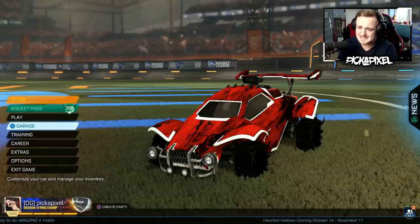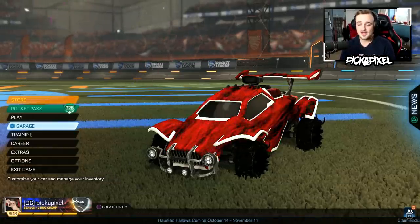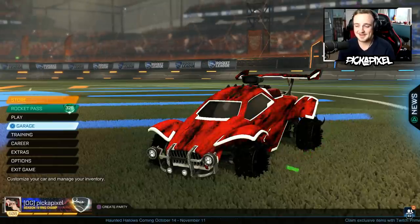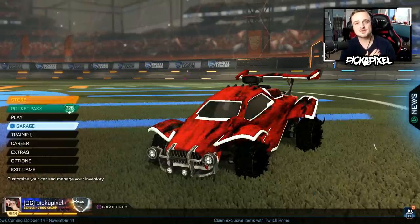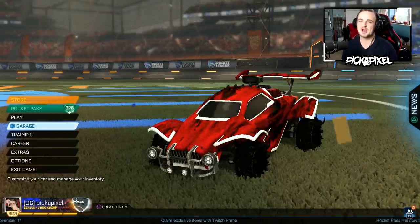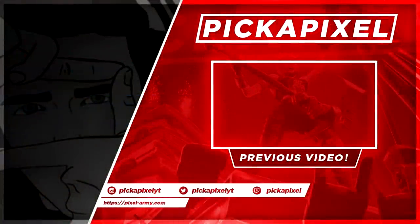What a great video. If that isn't some Monday motivation to get me through the week, then I don't know what is. So that is going to do it for this video. If you did enjoy it, be sure to leave a like on it. Subscribe today to join the Pixel Army. I'm Pixel — you've been awesome, and I'll see you in the next video very soon.